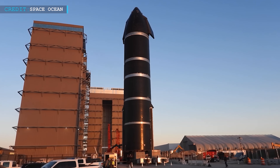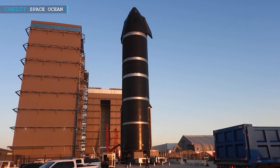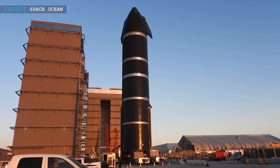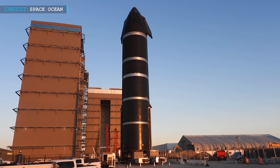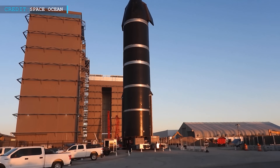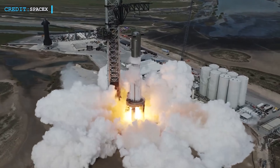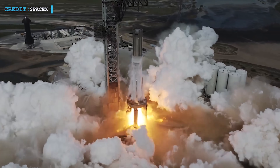Hello friends, welcome back to another episode of Engineering Today. SpaceX is planning the third test flight of their Starship in February. According to Space News, they've been hustling to get an updated launch license from the Federal Aviation Administration. SpaceX is not just sitting around waiting — they've been doing static fire tests of both the Super Heavy booster and the Starship upper stage.